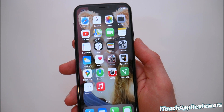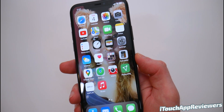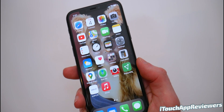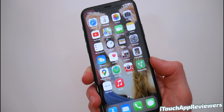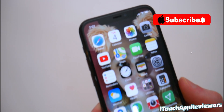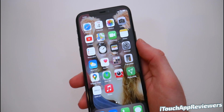Hey guys, welcome back to iTouch App Reviewers. In this video, iOS 14 Beta 4 has just been released to developers. I've got it right here on my iPhone 11 Pro. The public beta should be releasing today or in about two hours around 4 PM Eastern Time. I've been using this for about an hour now — I installed it right when it came out at one.